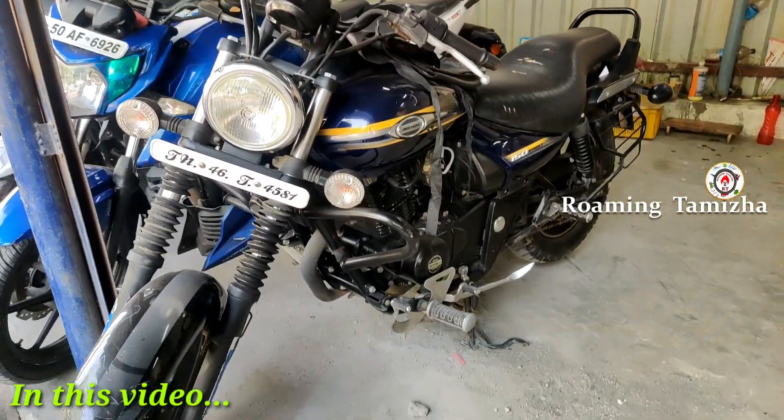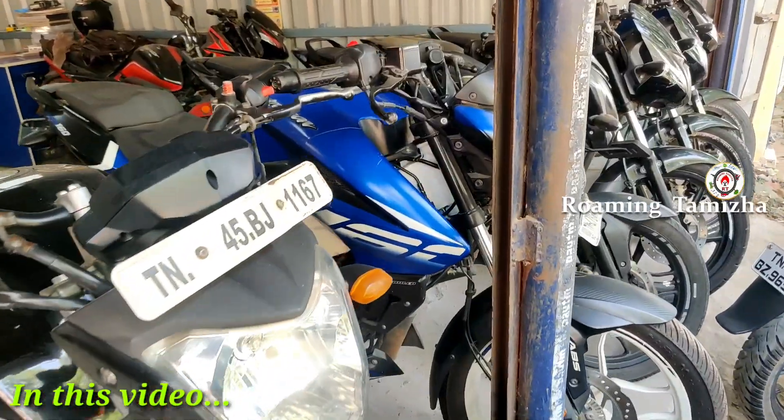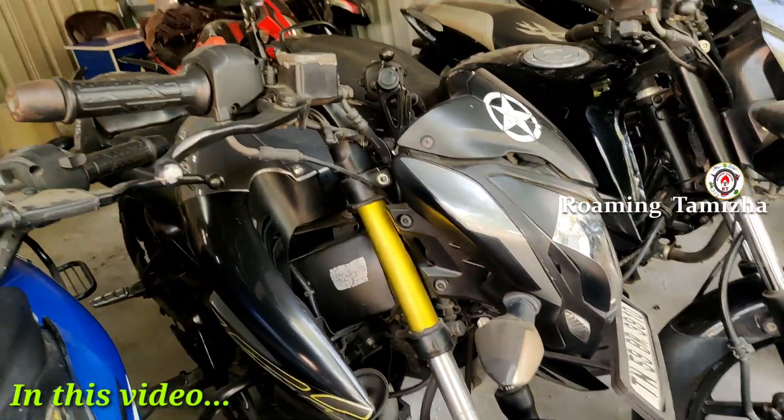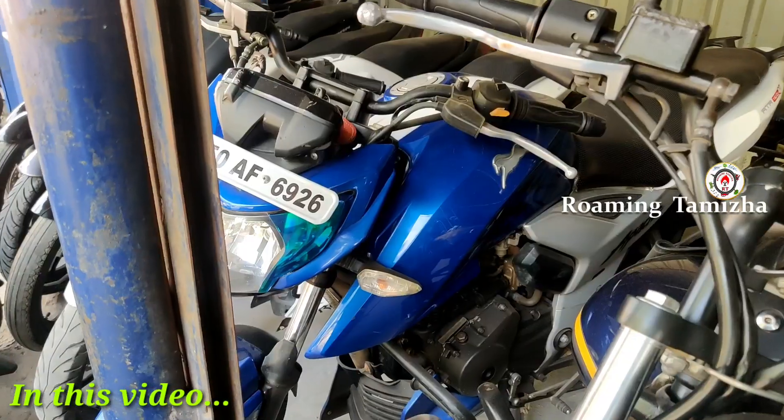Avenger 150 Street, this is the 260 model. Pulsar NS-160, Pulsar NS-160, Pulsar NS-160 — this is the demand color. Pulsar 150, 3D variant. This is the TVS Apache.